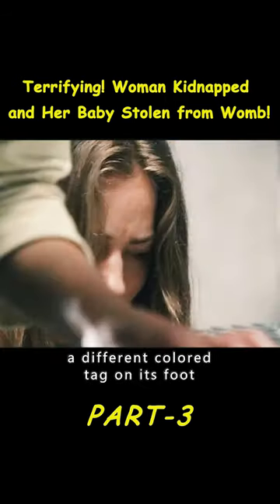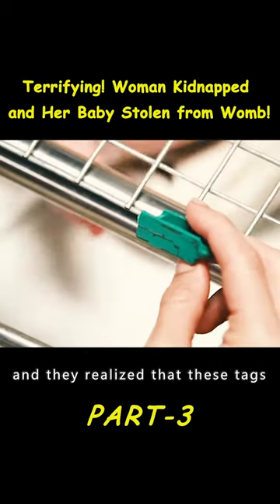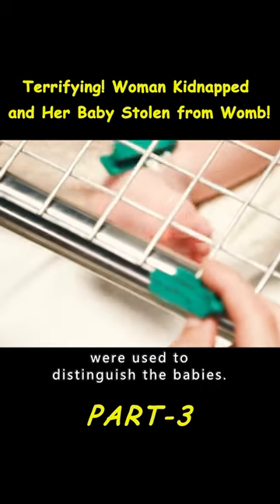Beth noticed that each baby had a different colored tag on its foot, and they realized that these tags were used to distinguish the babies.